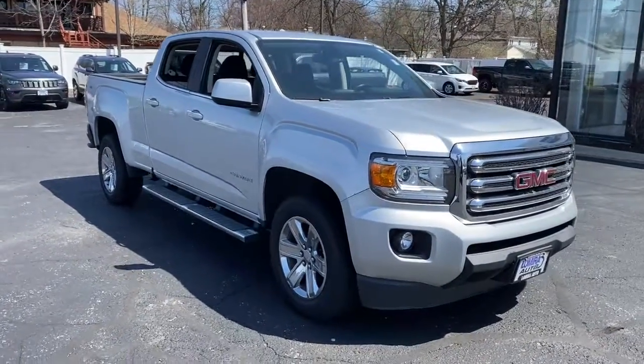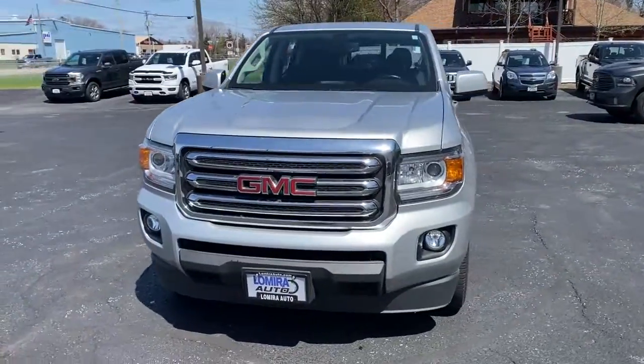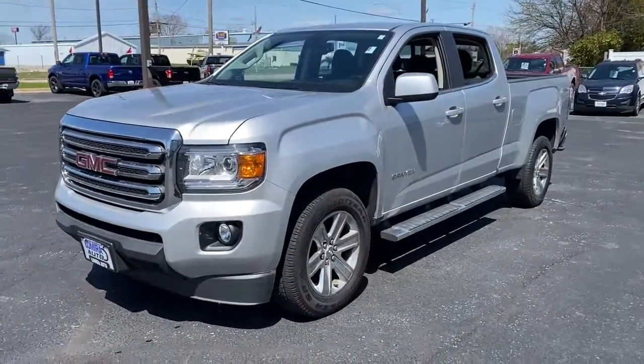Picture yourself in the 2016 GMC Canyon. This vehicle still has fewer than 70,000 miles on the clock, so it won't last long.